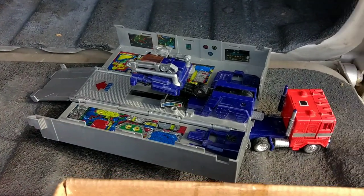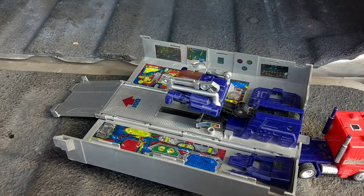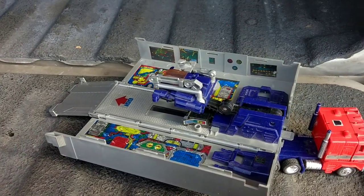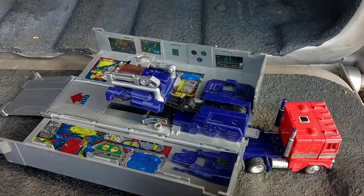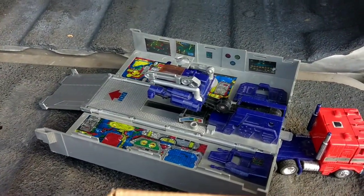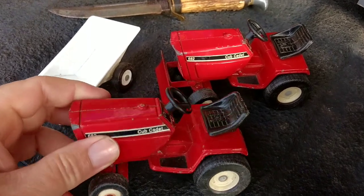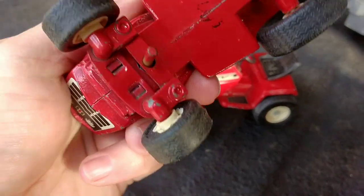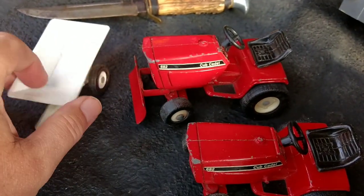I mentioned these in the video with the watches. I picked these up at a garage sale. These belonged to the guy's son, who apparently didn't want them back. So for $15, I ended up picking up a couple Cub Cadet tractors — I think these are probably made by Ertl — the two different variations with the little trailer.